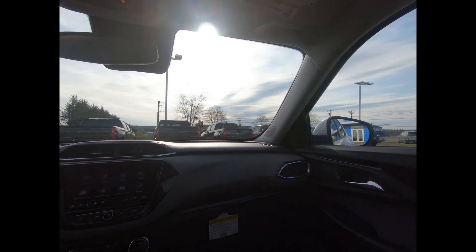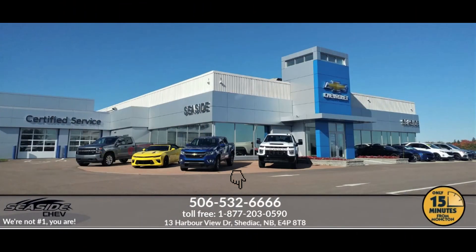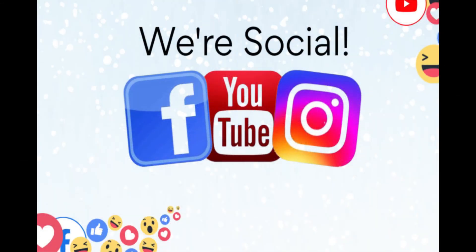If you'd like more information or want to take it for a test drive, give us a call or stop in at Seaside Chevrolet today. You can reach us at 506-532-6666 to confirm availability, schedule a test drive, or speak to one of our qualified experts, because at Seaside Chevrolet, we're not number one — you are.